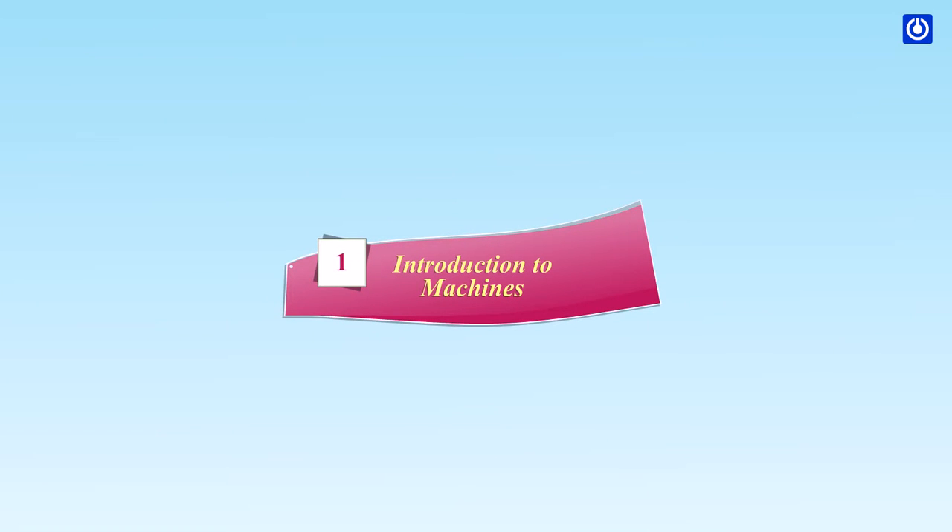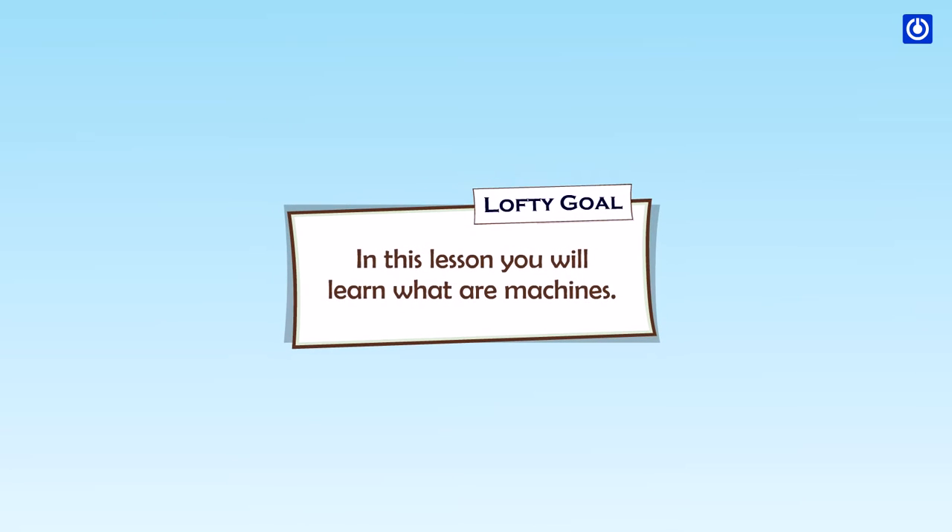Introduction to Machines. In this lesson, you will learn what are machines.